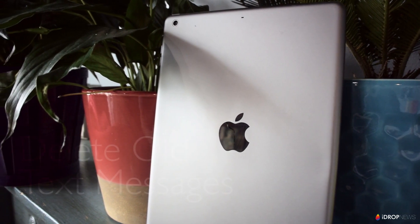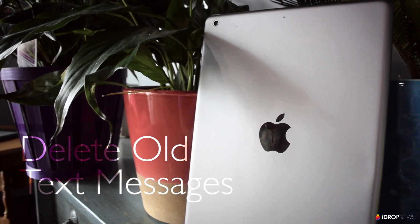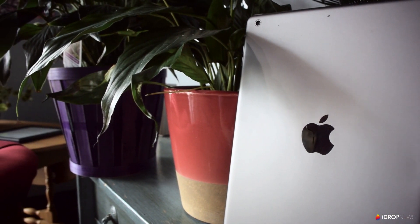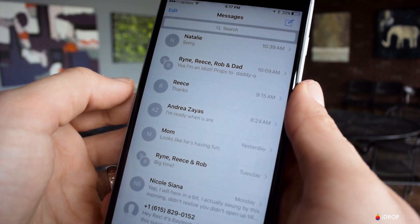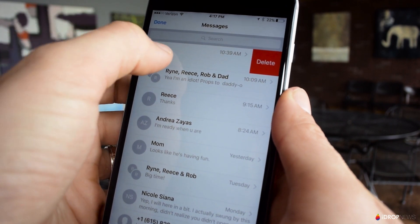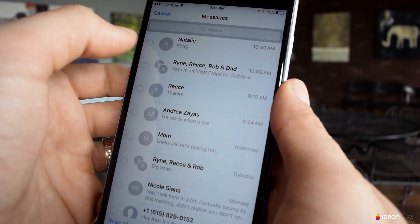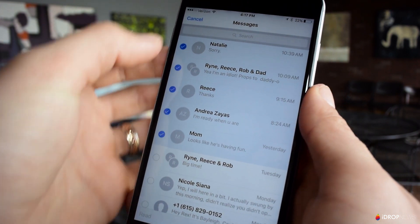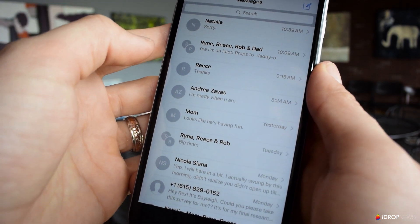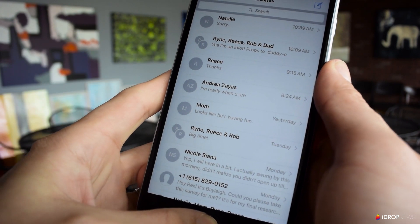If you don't already clear out texts regularly, you need to consider starting. Many people include pictures, videos, and other types of files which can pile up and consume a good deal of space on your device. You can clear out text messages manually, but your iPhone or iPad also includes a handy setting you can turn on which will delete texts after a certain amount of time.